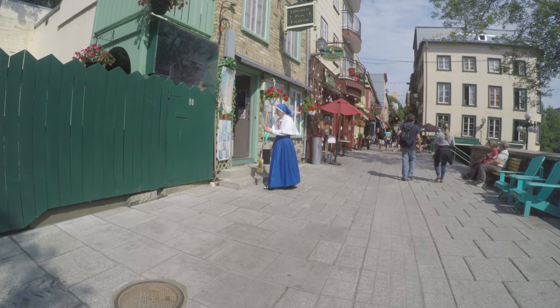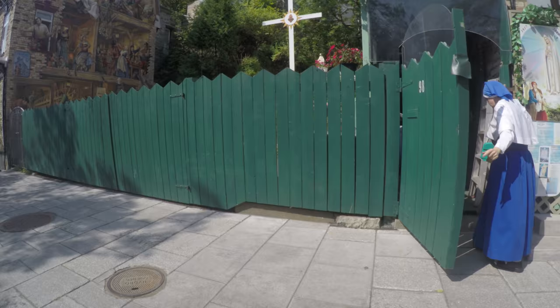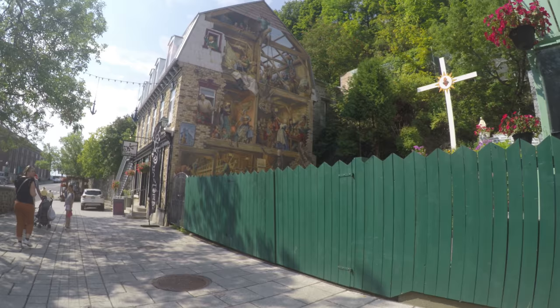This mural, La Fresque du Petit Champlain, illustrates how people made a living in the 1600s.